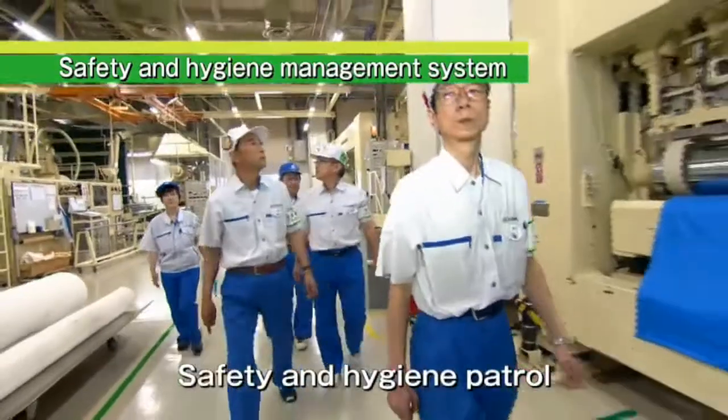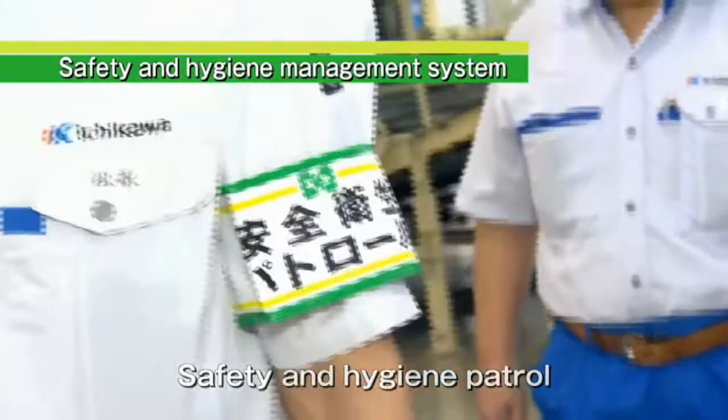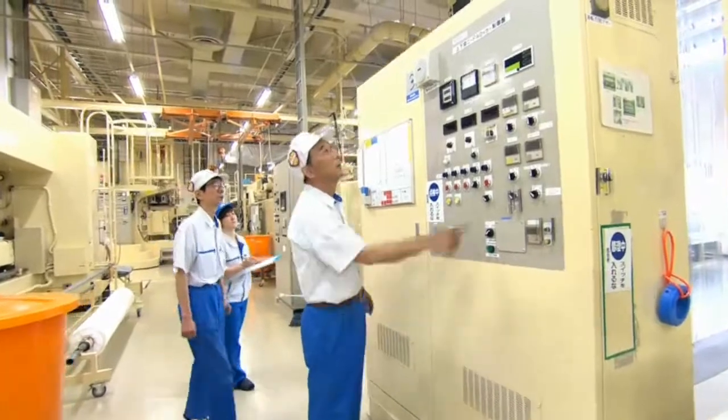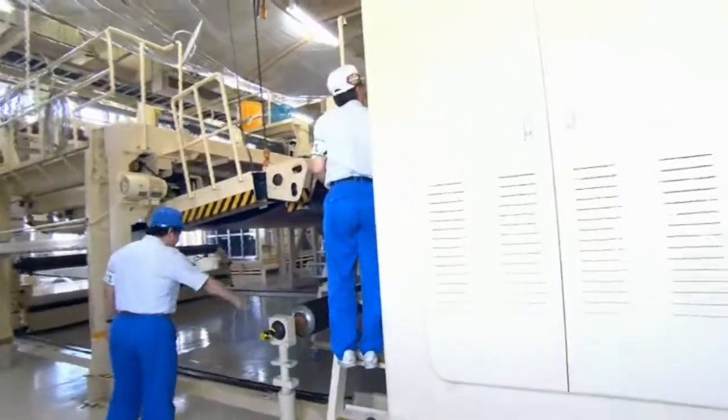We believe that the most important thing for manufacturing is establishing safe working environments for employees. Therefore, we are actively trying to improve safety, including training employees and patrolling each workplace.